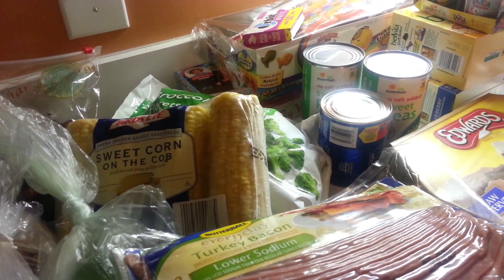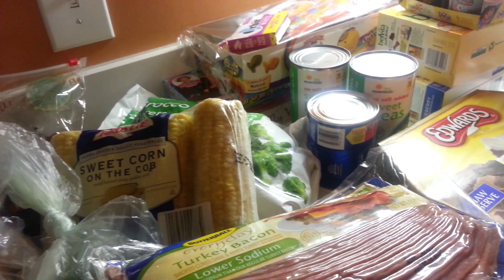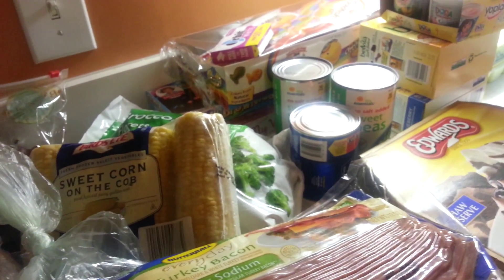This week for dinner I'm making meatloaf with peas, mashed potatoes, mac and cheese and rolls. Barbecue chicken with corn on the cob, mac and cheese and rolls. Steak, broccoli, baked potatoes and rolls. And we're going to have breakfast for dinner which is going to be eggs, bacon and biscuits.